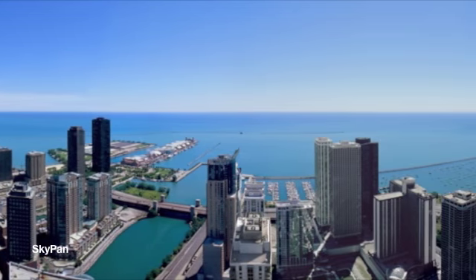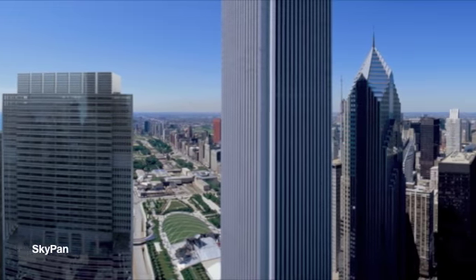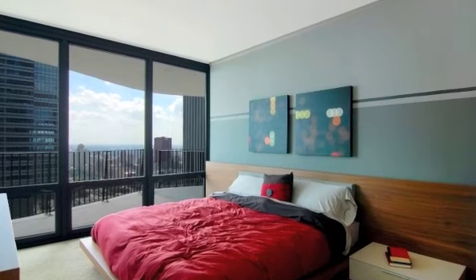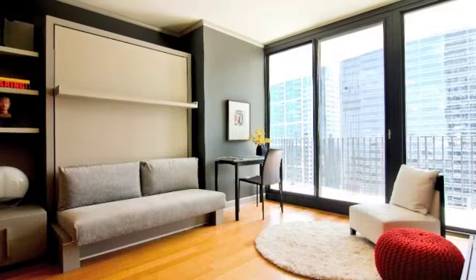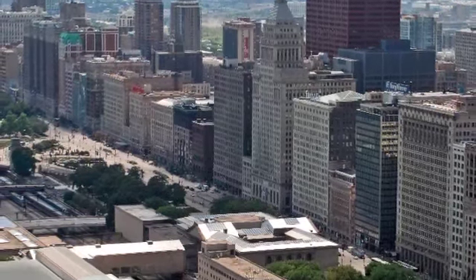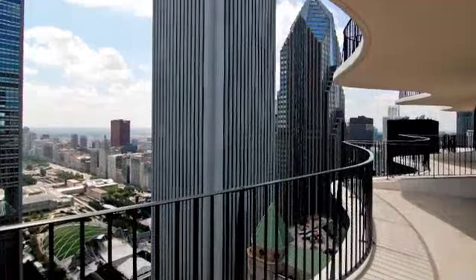These exceptional homes are wrapped in spectacular views of the city, Lake Michigan, Millennium Park, Navy Pier, and the Chicago River. We are currently in Unit 5313, which is a one bedroom, one bath condominium, and it's about 780 square feet. This residence faces south and has floor-to-ceiling windows with amazing views of Lake Michigan and Millennium Park.